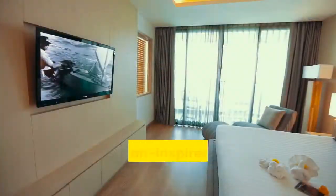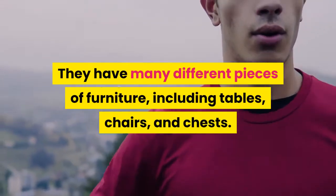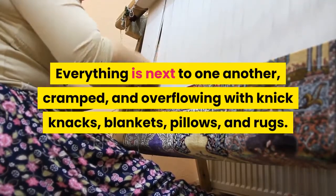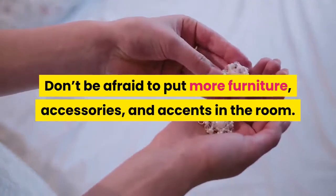Make it cluttered. Bohemian-inspired rooms are very cluttered. They have many different pieces of furniture, including tables, chairs, and chests. Everything is next to one another, cramped, and overflowing with knick-knacks, blankets, pillows, and rugs. Don't be afraid to put more furniture, accessories, and accents in the room.